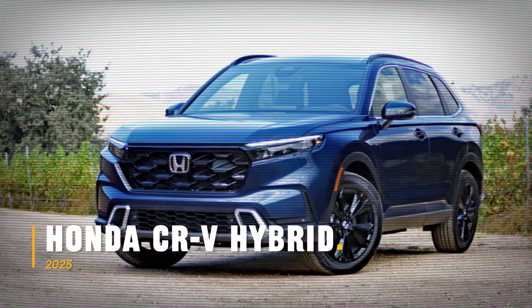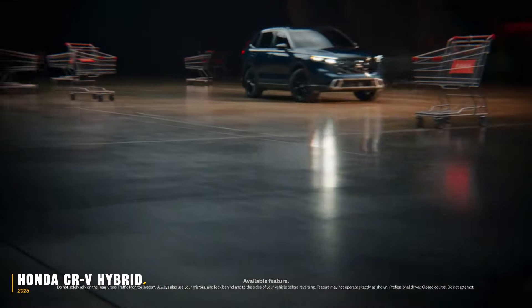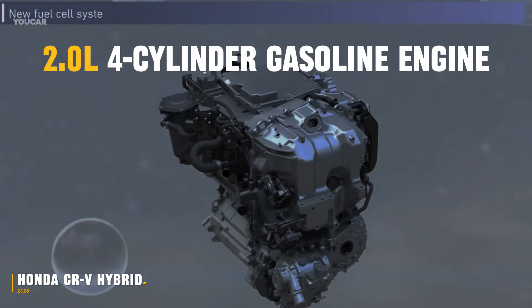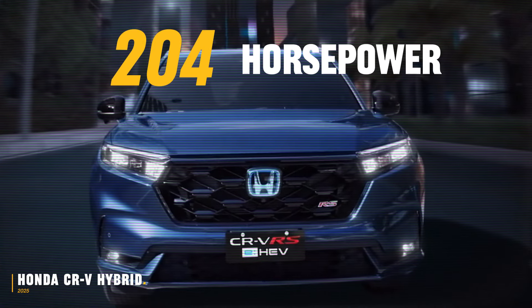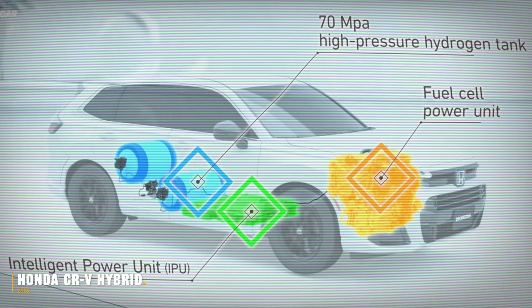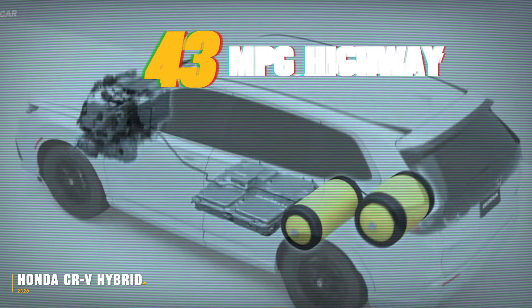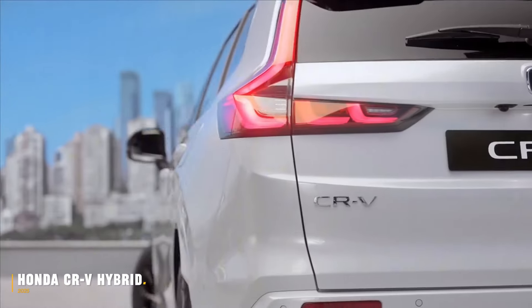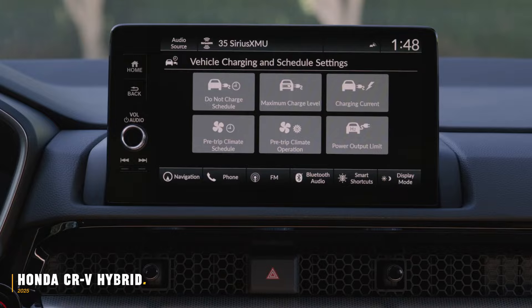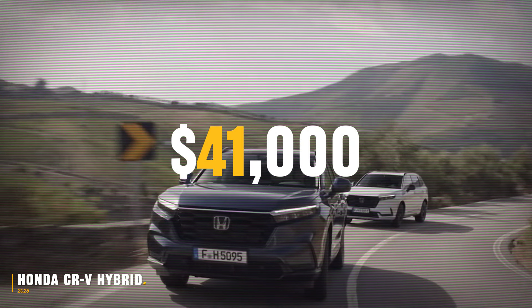The 2025 Honda CR-V Hybrid has received significant updates, including a 2.0-litre four-cylinder gasoline engine combined with two electric motors, delivering 204 horsepower. The Hybrid boasts an impressive fuel economy of 34mpg city and 43mpg highway, and its battery can be recharged on a standard Level 2 plug. The design is sportier, with a wide stance and minimalist interior featuring a 9-inch touchscreen with wireless Apple CarPlay. Prices start around $34,000 and go up to $41,000 for the Sport Touring Hybrid model.